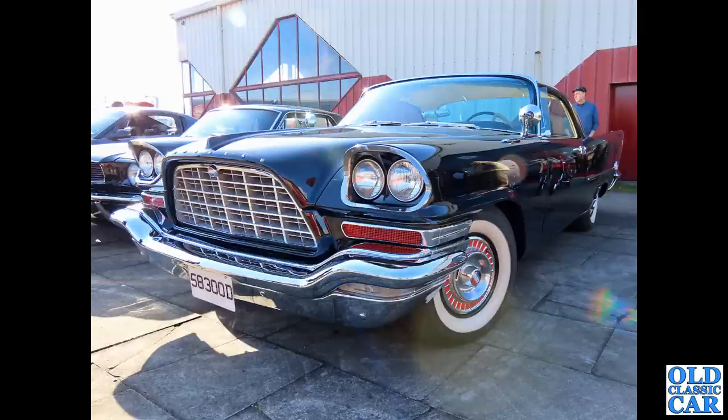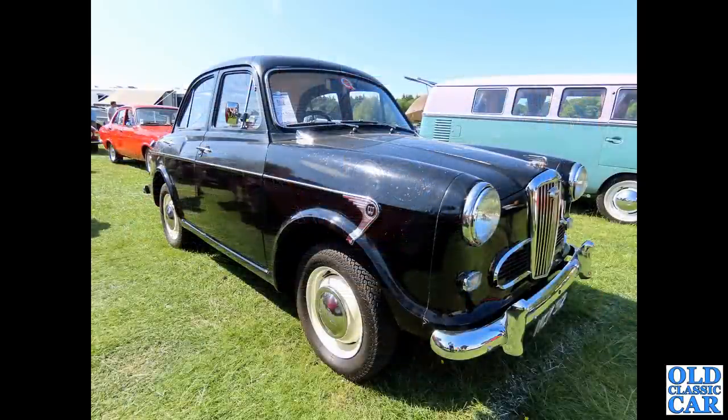We're back to American cars and fins momentarily. 583 OOD - this is a Chrysler 300D, a two-door hardtop version. This was at one of the Crewe Heritage classic car meetings a little while ago. Very impressive, very imposing car.